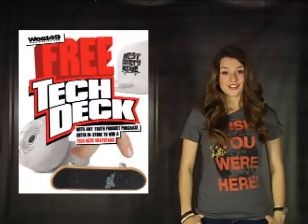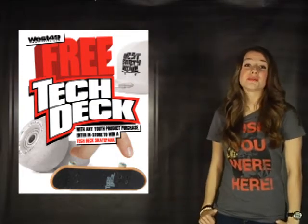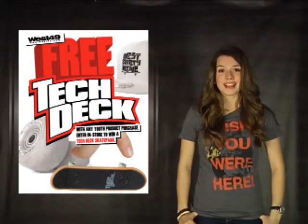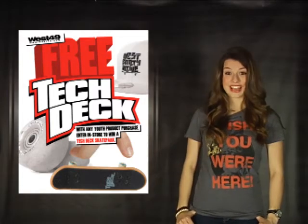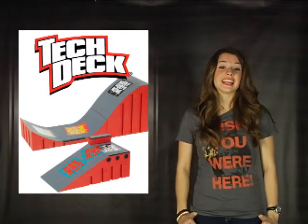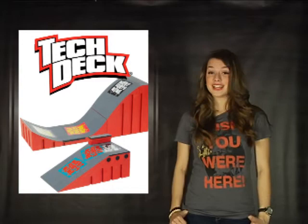Most of you have had a chance at some point in your lives to flip a few tricks or grind a few textbooks on a Tech Deck. I'm sure some of you have even gotten it confiscated by a teacher or parent who got a little annoyed with the clicking and clacking. Well now you can enter to win a Tech Deck skate park at your local West 49, and for all you youngsters out there you can actually get a free Tech Deck with any youth purchase. Hurry though — these are only good until April 28th or until they're gone.